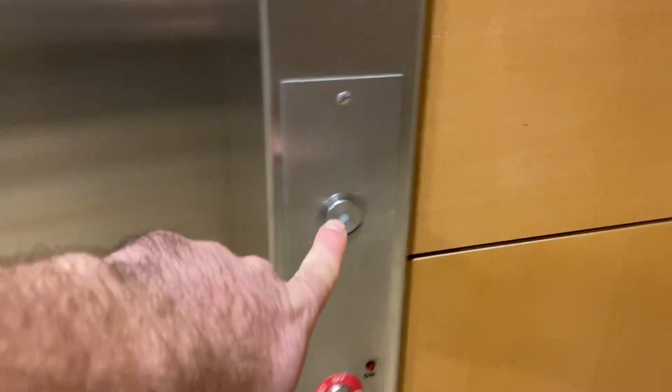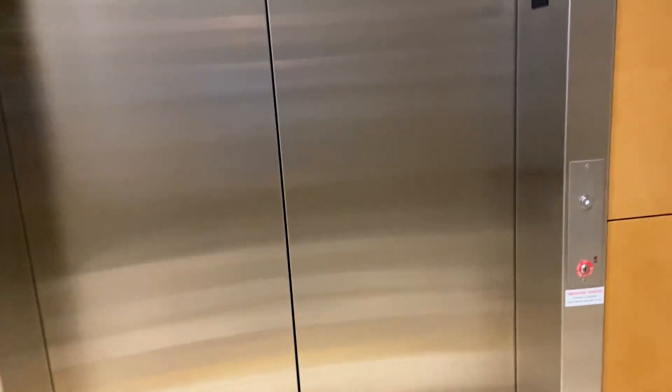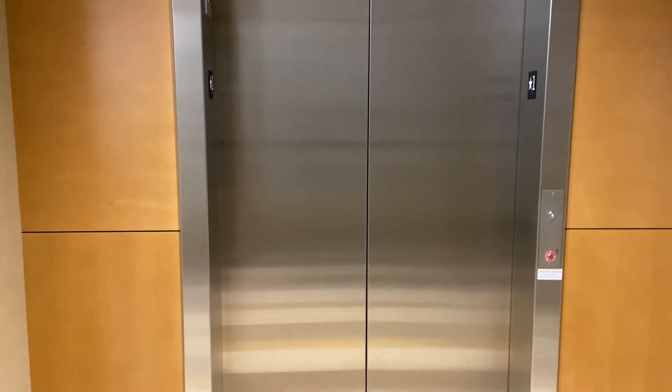We're coming up to the elevator here at 5531 Country de Golf office building in Rancho Santa Fe, California. This is a Schindler 330A hydraulic elevator with LED. This looks like a very nice elevator. Look at the lobby.